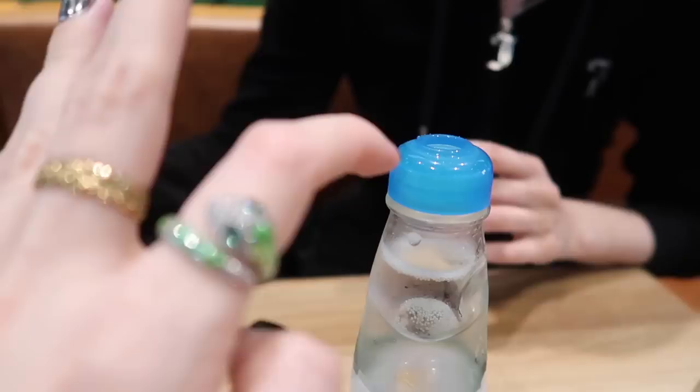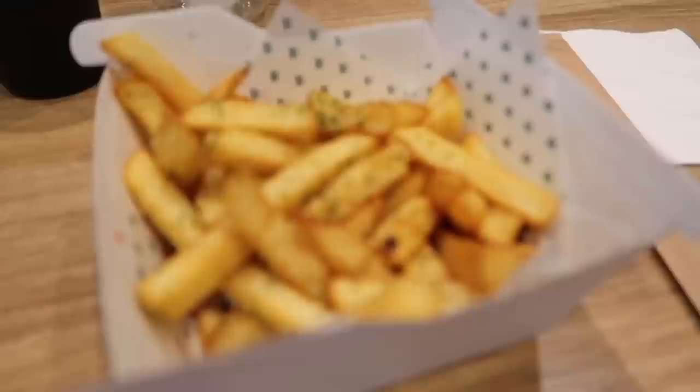In case you guys haven't had one of these before - Japanese lemonade. It has a little glass ball here that keeps it sealed, and you press down on it and the ball goes down. Here we have Japanese fries with seaweed seasoning - they're really good.